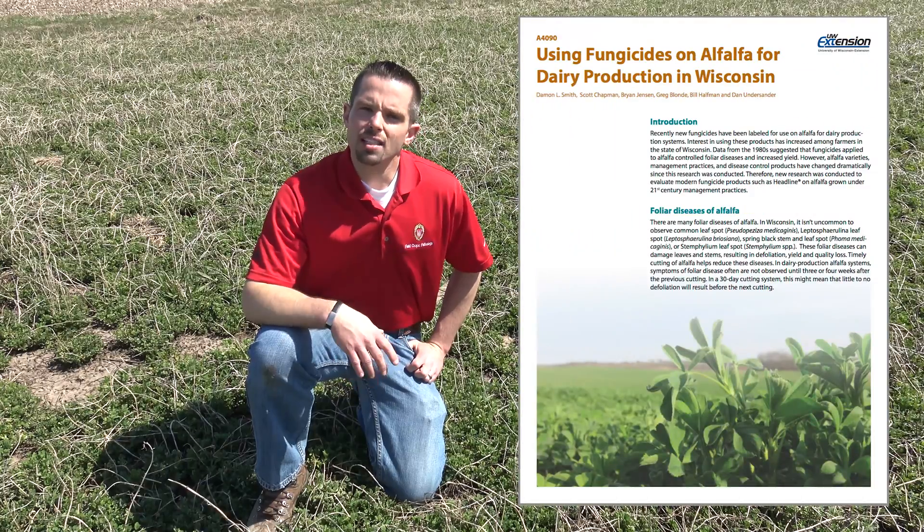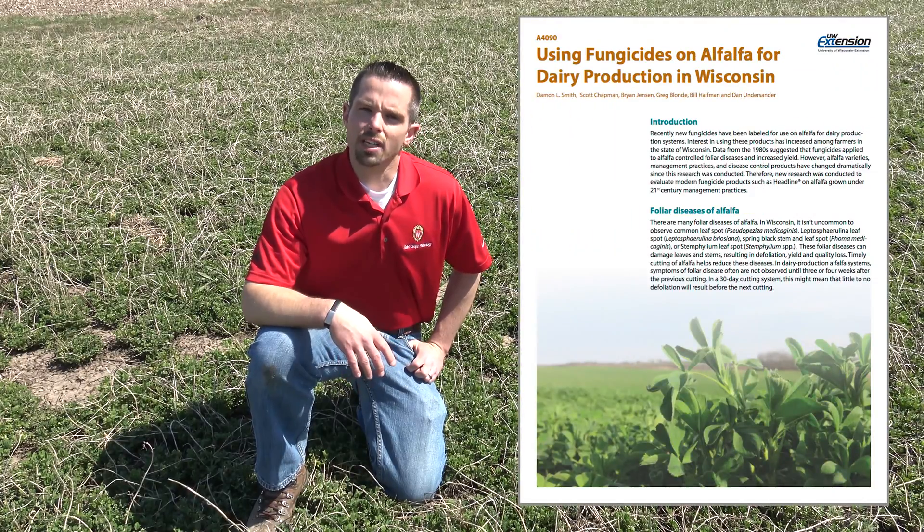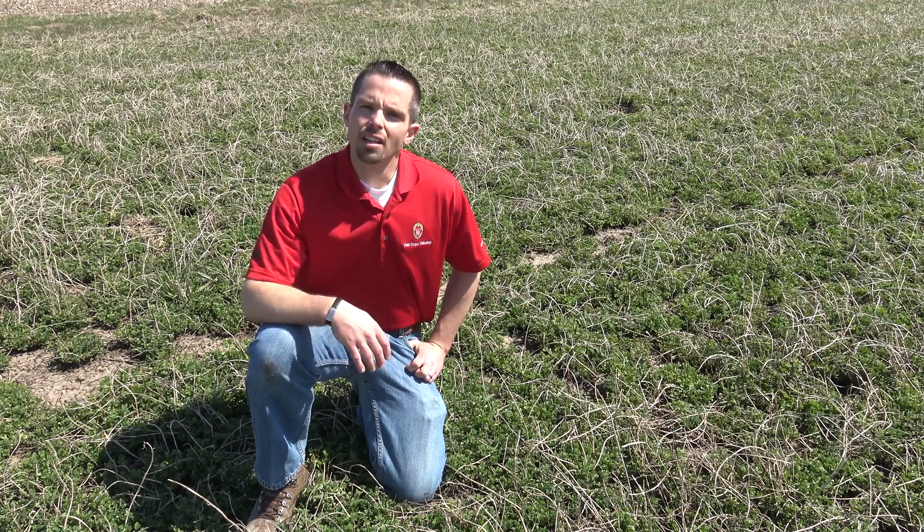For more information about using fungicides on alfalfa in Wisconsin for dairy production, you can consult fact sheet A4090, or you can visit the Wisconsin Field Crops Pathology site or the Wisconsin Crop Manager. Thank you.